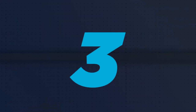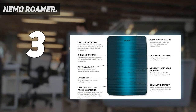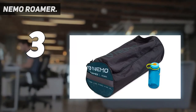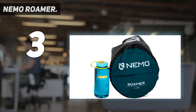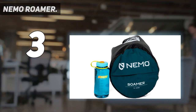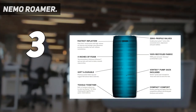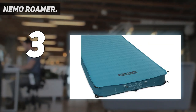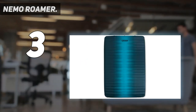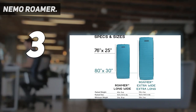At number 3: the Nemo Roamer. While many mattress manufacturers claim that their mats are self-inflating, many take at least half an hour for the foam to expand, with a fair amount of additional pumping to get them fully inflated. However, the Nemo Roamer self-inflates in just a couple of minutes and includes a large inflation sack to complete inflation. Its three-valve system also makes deflation a breeze, and it packs up into a compact package that is about half the size of many other mattresses while being significantly lighter.